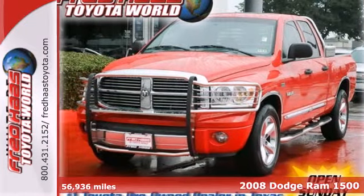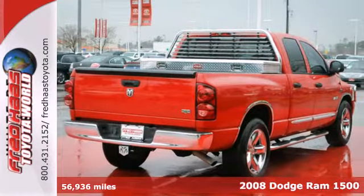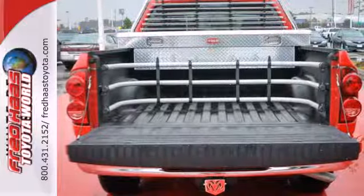It's a 2008 Dodge Ram 1500. Standard features include a fleet side bed, chrome grill, and front adjustable headrests. It also comes with a tire pressure monitor and front independent suspension.